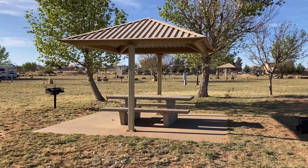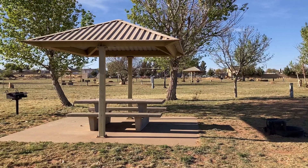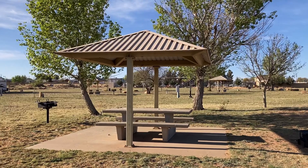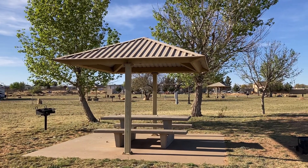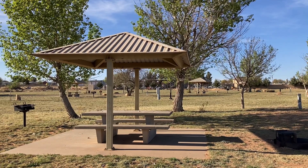Hello folks, James here at Triple J's Adventures. Tonight we are at Ute Lake State Park in Logan, New Mexico, which is north of Tucumcari, New Mexico, sitting on I-40.